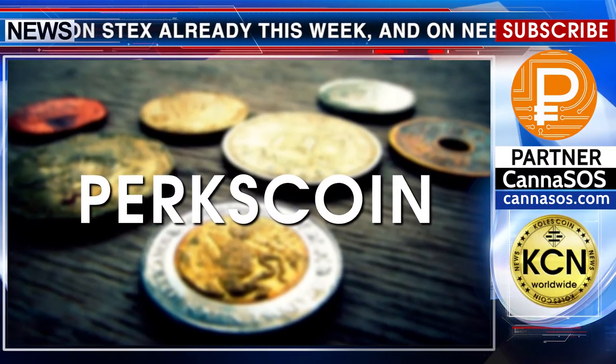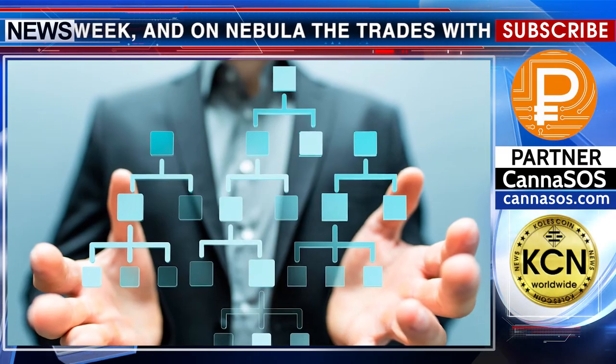Recall that PerksCoin is a payment tool for the multi-level platform of the cannabis industry, Kena SOS.